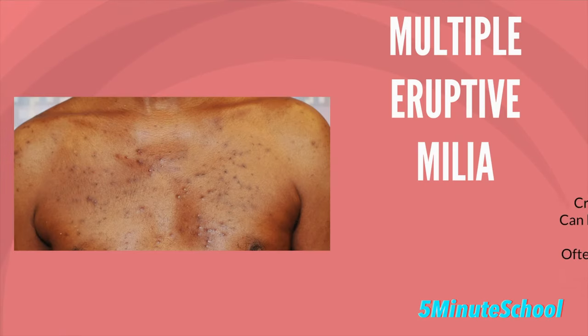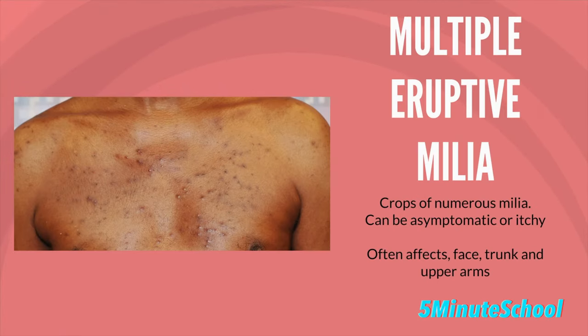The sixth clinical type of milia is called multiple eruptive milia. This is where crops of numerous milia appear over a few weeks to a few months. They can sometimes be itchy lesions or they may be asymptomatic. They most often occur on the face, the upper arms, or the trunk.